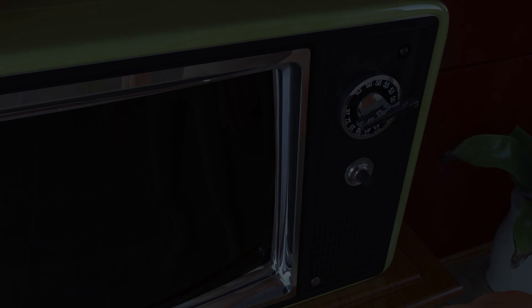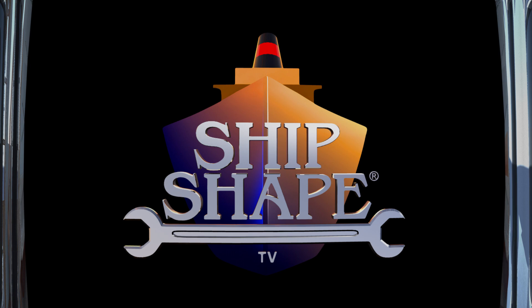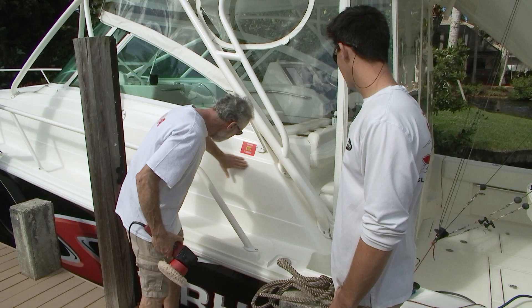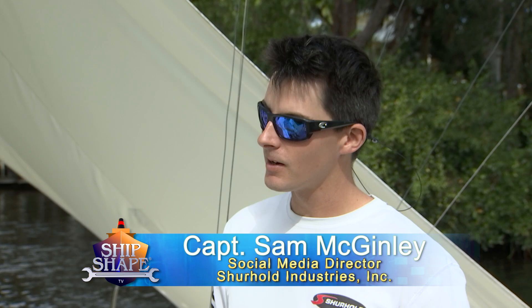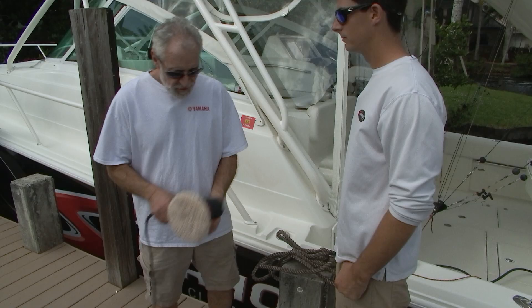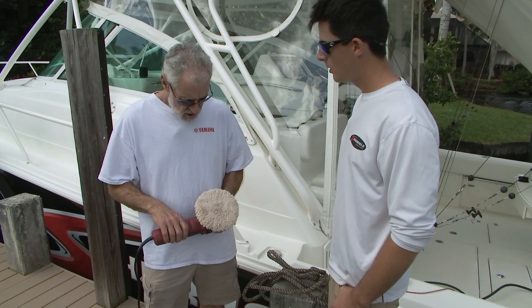Welcome back, you're tuned into Ship Shape TV, America's favorite boat improvement show. This wool cutting pad isn't removing any of this oxidation — I've been using it all morning. I'm using your Buff Magic — isn't that what I'm supposed to put on here? Yes, and it will cut initially, but after a while the pad gets loaded up with dead gel coat and saturated buff magic — it can't cut effectively anymore. These pads are expensive — I can't be going through two or three a day. Well, you don't have to throw them away. We have something called Serious Pad Cleaner that can help clean those pads so you can reuse them.